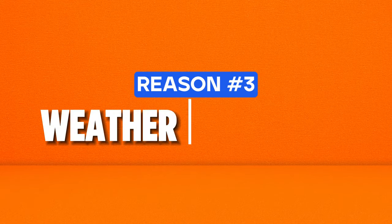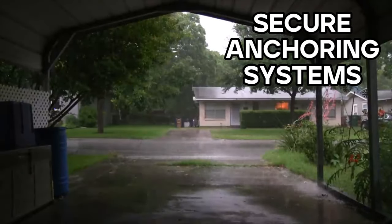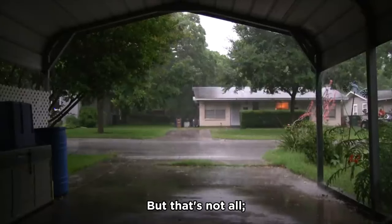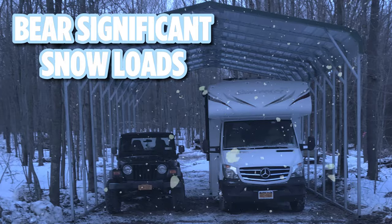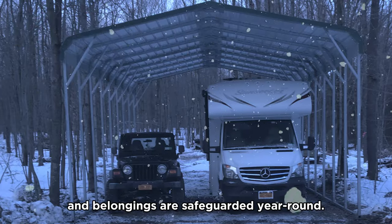Reason number three: weather resistance. Our carports come with secure anchoring systems, ensuring they remain firmly in place during storms. They are also engineered to bear significant snow loads. Rest easy knowing your vehicle and belongings are safeguarded year round.